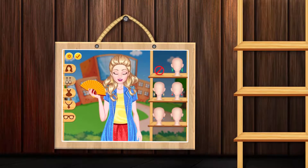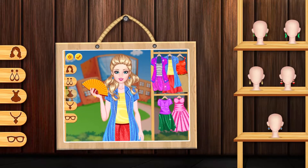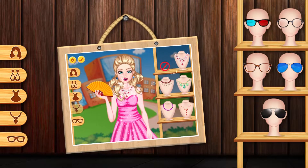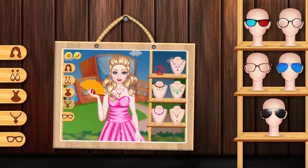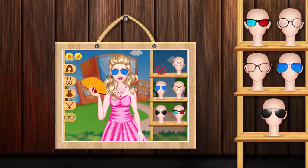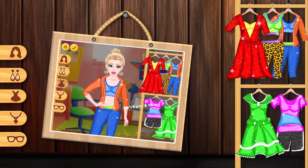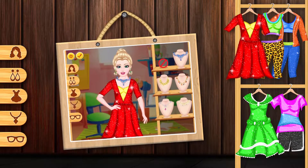Looking good. It's perfect. Great. It's great. Good. Looking good. It's perfect. Looking good. It's great.